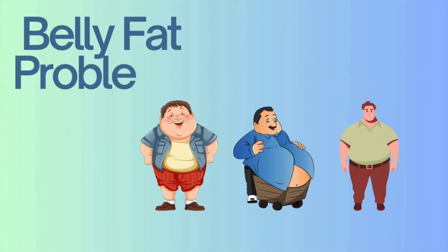Welcome to this video about the belly fat problem and the dangers associated with belly fat.